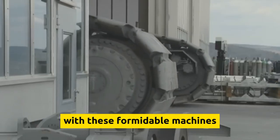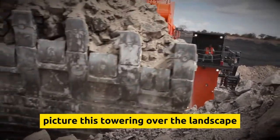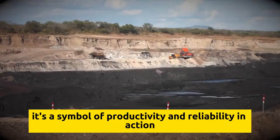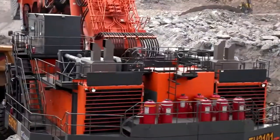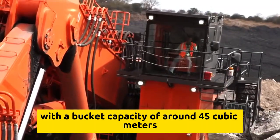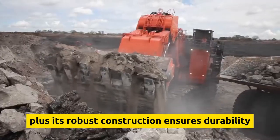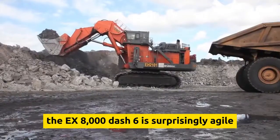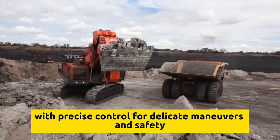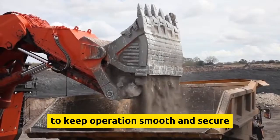The Hitachi EX-8000-6 is a hydraulic giant designed for the big leagues — mining and massive earth-moving projects. Towering over the landscape, it's a symbol of productivity and reliability. It boasts unparalleled power and efficiency thanks to its advanced hydraulic system, with a bucket capacity of around 45 cubic meters, scooping up massive loads in one go and saving precious time and manpower. Its robust construction ensures durability even in the toughest conditions. Despite its size, the EX-8000-6 is surprisingly agile, with precise control for delicate maneuvers and state-of-the-art safety technology.